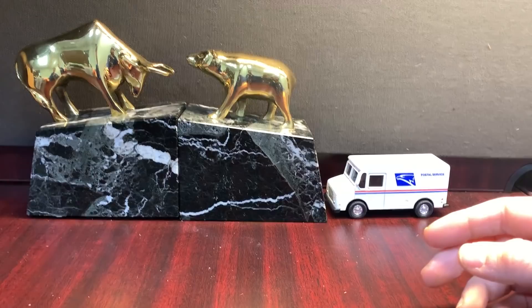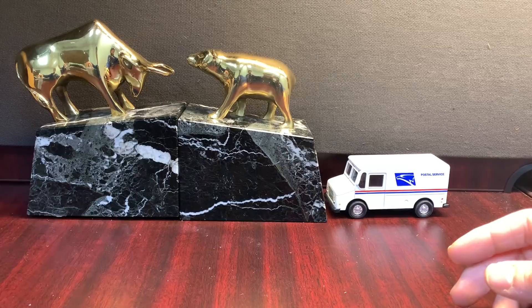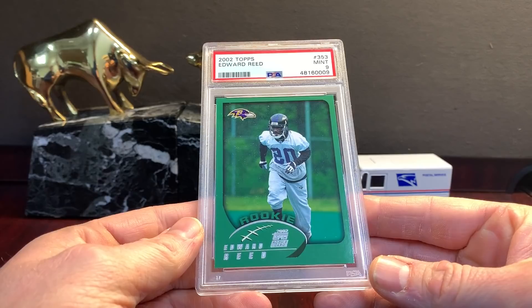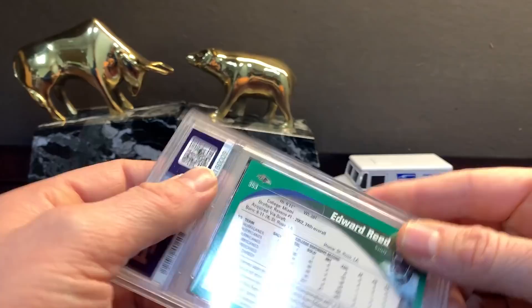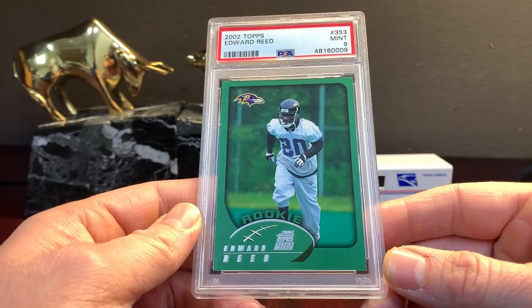The cards aren't going to be organized by year, it'll just be random — that's kind of how it goes sometimes. We'll start off with a 2002 Ed Reed. This is actually a tough card to get in a nine, so a nine is awesome. Something else about this order: it's candid. I haven't seen the grades. Some subscribers were telling me to do them candid, so from now on we'll just do them candid.